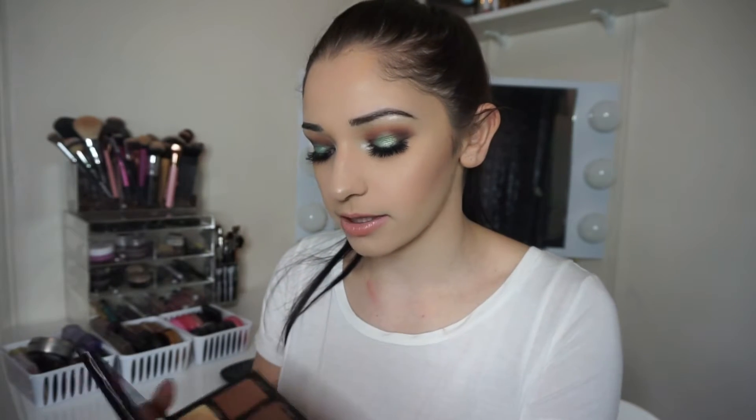I definitely recommend using the newer one they launched. And then this one is probably my favorite cream contour kit. This is the Laura Mercier cream contour kit. I think it's gorgeous. I've never really touched the highlight shades, but I have touched the cream contour shades and they're awesome — they blend really nicely.